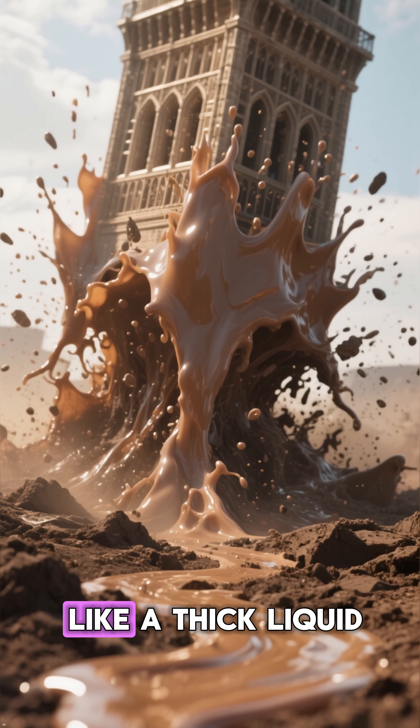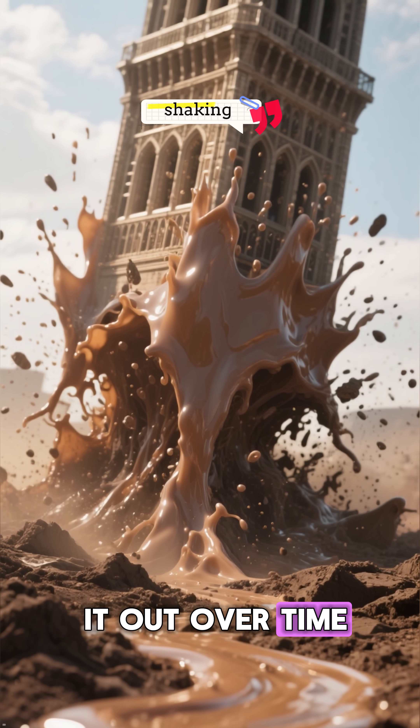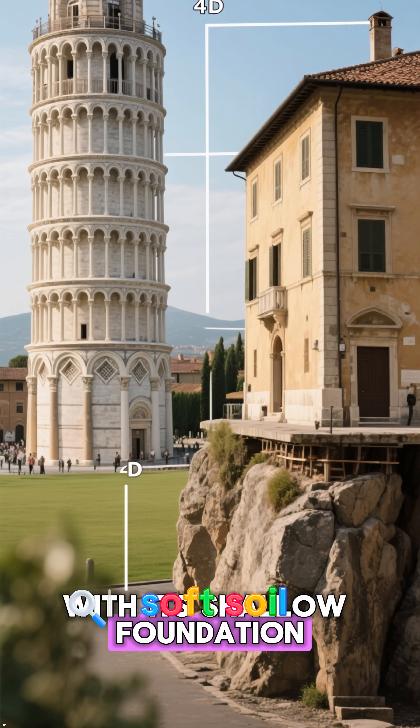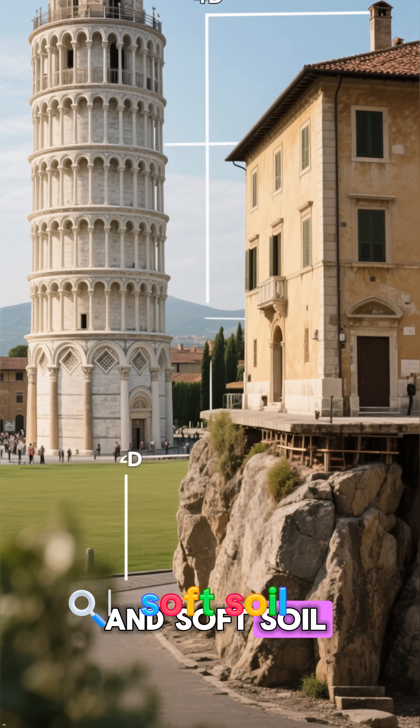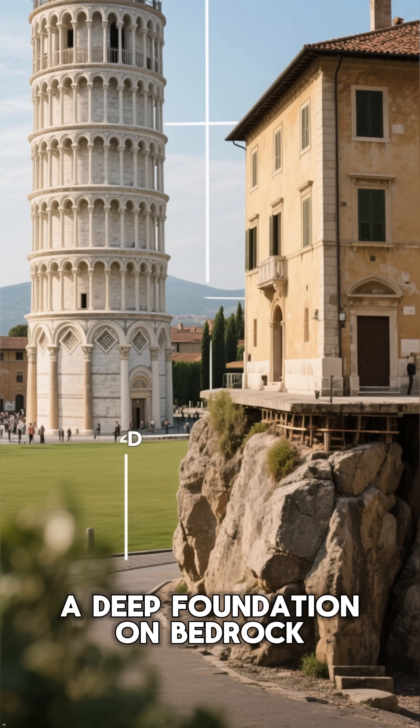The surrounding soil behaves like a thick liquid, taking the force of the shaking and spreading it out over time. So the Leaning Tower of Pisa, with its shallow foundation and soft soil, is actually more resistant to earthquakes than a building with a deep foundation on bedrock.